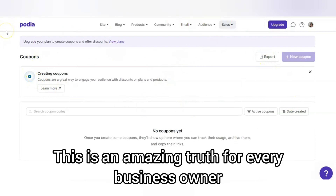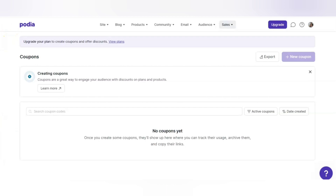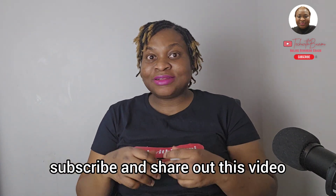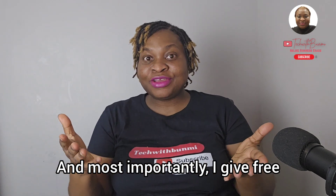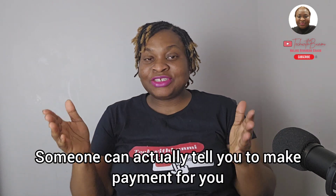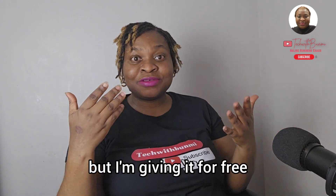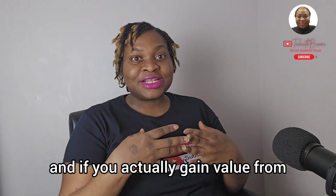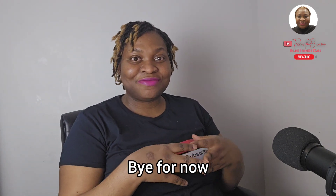This is an amazing tool for every business owner. I hope you gained something from this video, and I want to appreciate everybody that watched up to this moment. I need your engagement down there — please like this video, subscribe, and share it. I'm giving these tutorials for free, so kindly subscribe and engage with my channel. Let me know if you have any questions and if you gained value from what you just watched. Thank you and see you in my next video — bye for now!